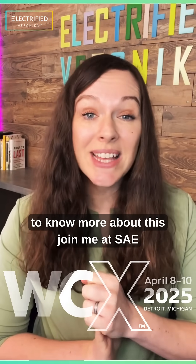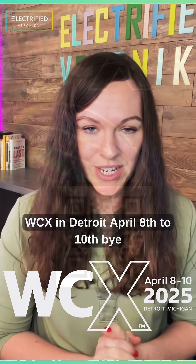Want to know more about this? Join me at SAE WCX in Detroit, April 8 to 10. Bye!